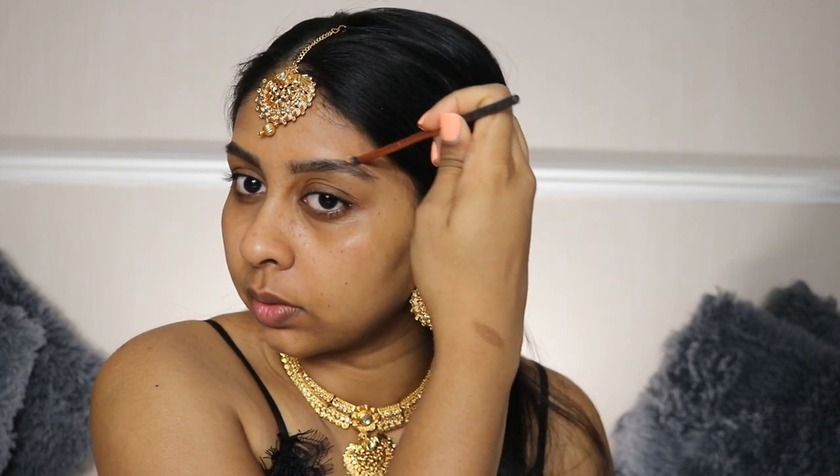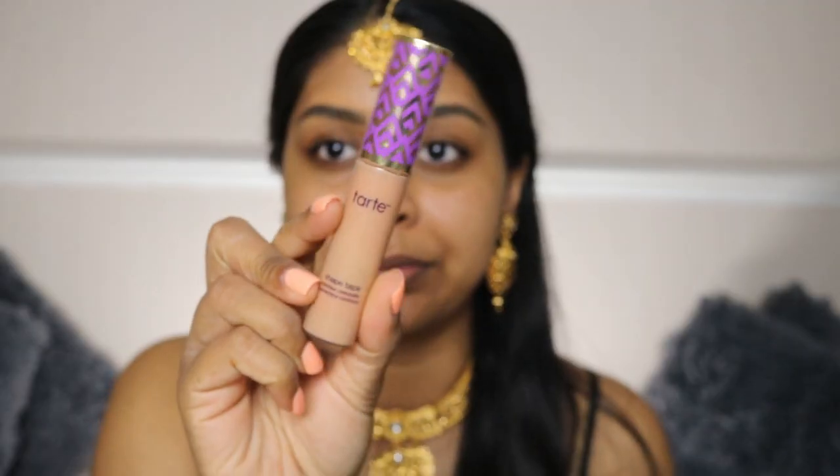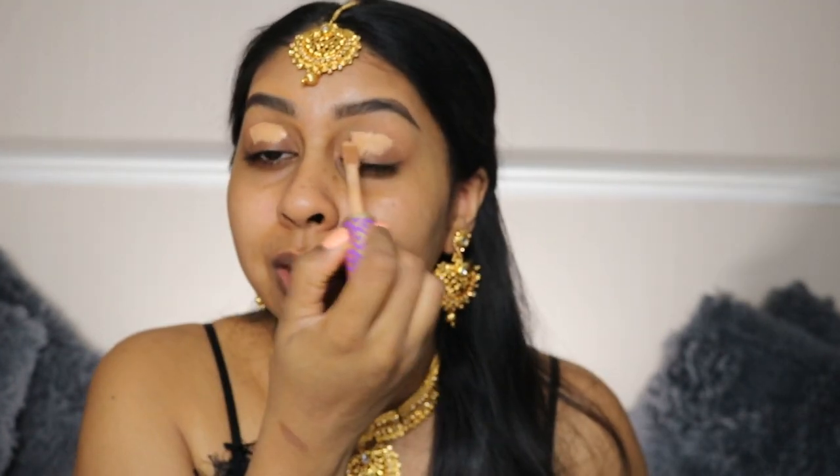We're going to start with the eyes because we're going to use some black, so we'll prime them first. I don't know where I put my P.Louise eye base — I thought I'd use that today. I'm just going to use my Tarte Shape Tape concealer — my favorite concealer — and put that on there.